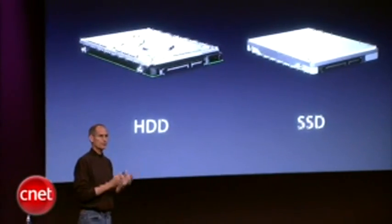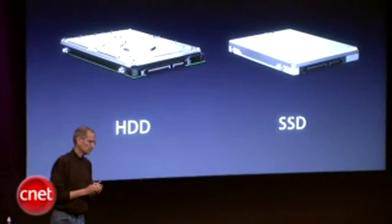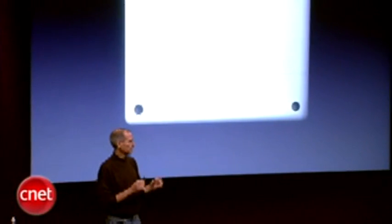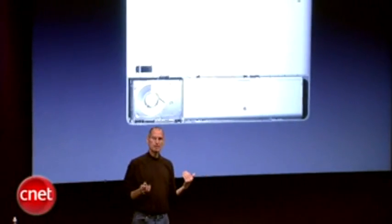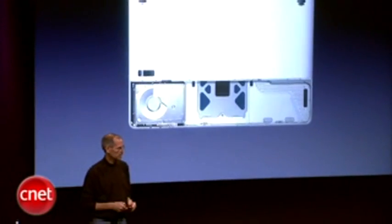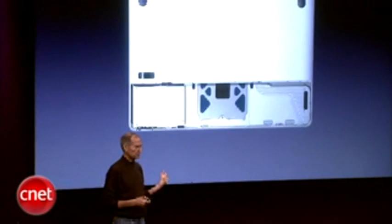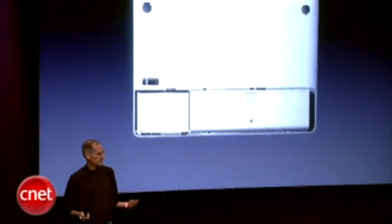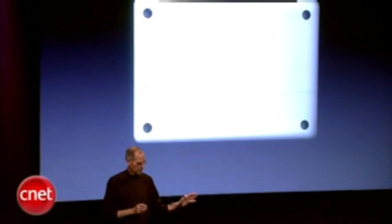The MacBook Pro is going to be the first MacBook Pro that we offer a solid state drive on. And you can access the battery and the drives right through a lid in the bottom — just pop it off, pop the battery out, pop the hard drive out if you want, pop a solid state drive in, pop the battery back in, pop the lid on. Full accessibility to the battery and the drives.